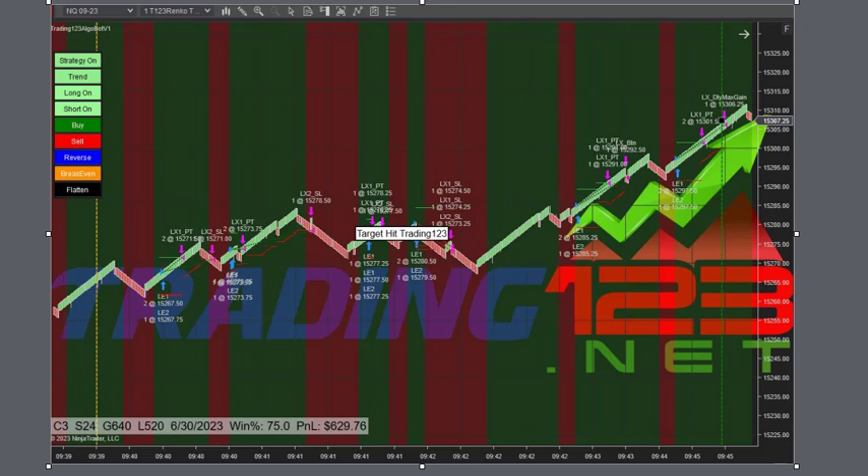Welcome traders, this is Patrick from trading123.net. In this video we're trading NQ only, covering the day's trades here on Friday June 30th 2023 — end of the month. We're trading three contracts.